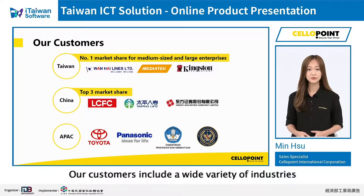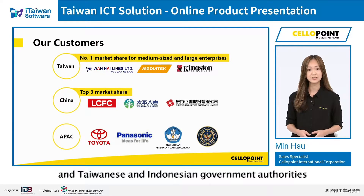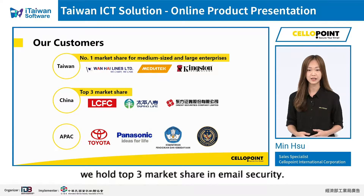Our customers include a wide variety of industries in both public and private sectors. For example, Wanhai, MediaTek, Toyota, Panasonic, and Taiwanese and Indonesian government authorities are our notable customers. Currently, in Taiwan, we hold number one market share for medium-sized and large enterprises. And in China, we hold top three market share in email security.